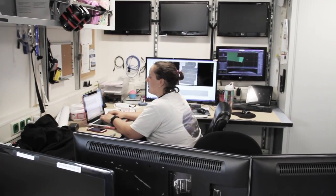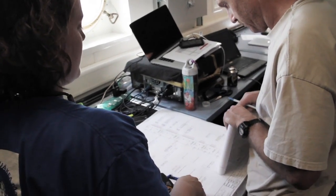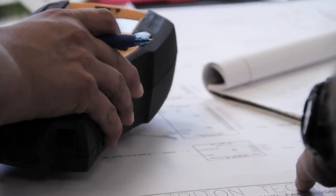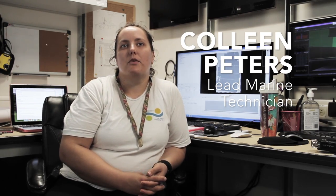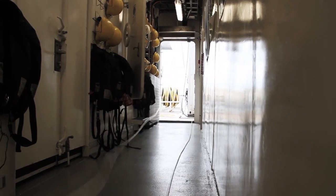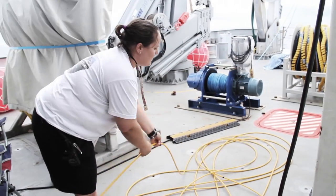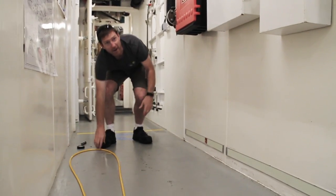I wouldn't really say that any day is particularly normal because at sea anything can happen. Despite our best efforts, there can be equipment failures or weird power issues or connection problems. So we're constantly striving to troubleshoot and try to prevent things as much as possible. We have to be prepared to fix anything that does come up so that scientists can continue to collect their data.